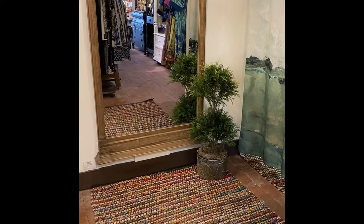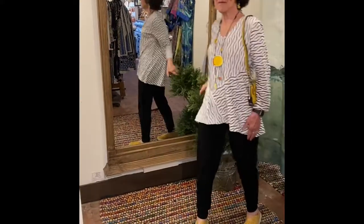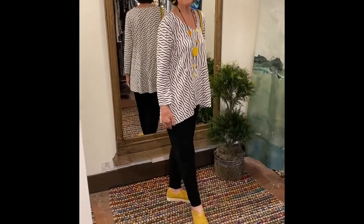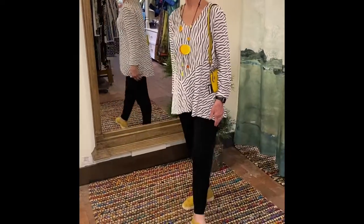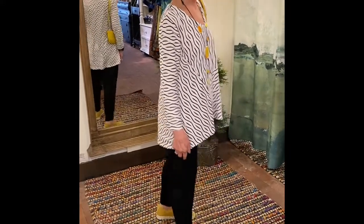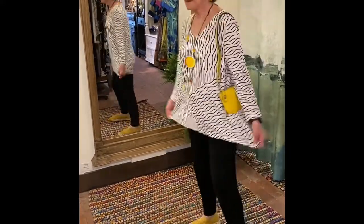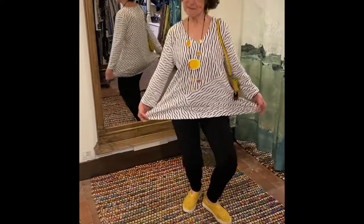We'll let Sharon change into her second outfit. Kay is going to come out and show us her first outfit. Kay is sporting Habitat for us today — a brand new tunic top from Habitat in the white and black. It's kind of a pieced tunic, really stretchy, really comfortable to wear, and a v-neck.